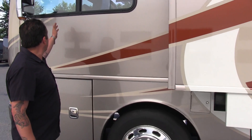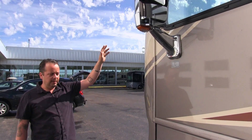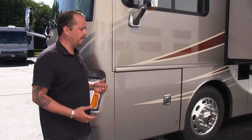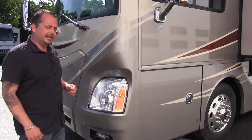Over here you're going to notice the turn signal camera — you'll be able to see to the left or right of you. Another nice feature about this particular coach is that you've got fuel fill-up on either side of the coach, so don't worry about which side to pull up to at the gas pump, because you'll always be able to fill it. Let's sneak around and take a look on the inside.